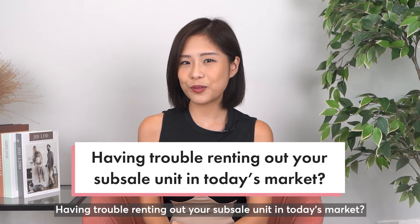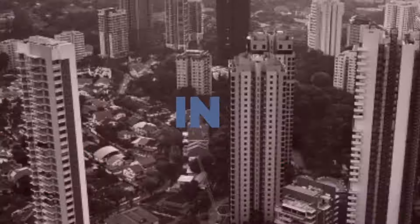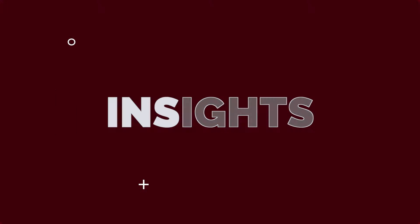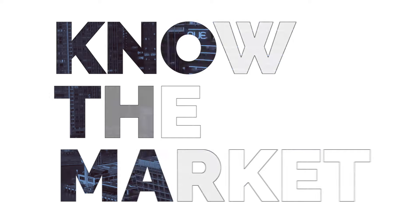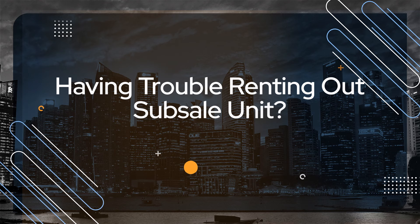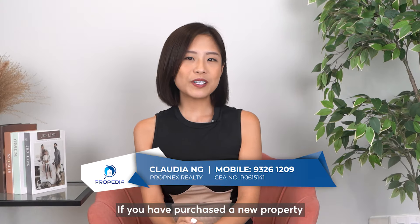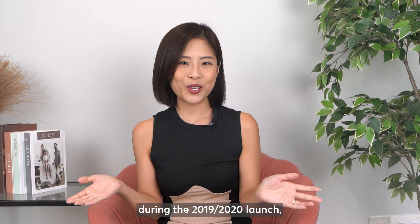Having trouble renting out your subsale unit in today's market? Hi there, it's Claudia from Propedia. If you've purchased a new property during the 2019-2020 launch, congratulations!